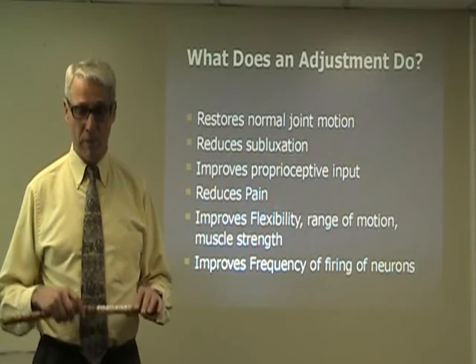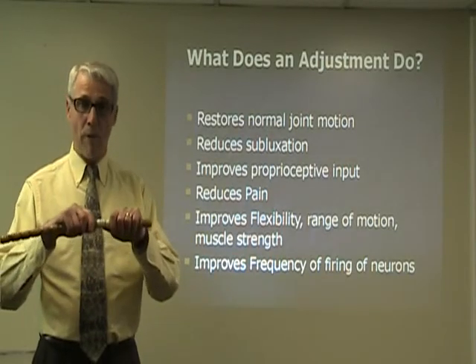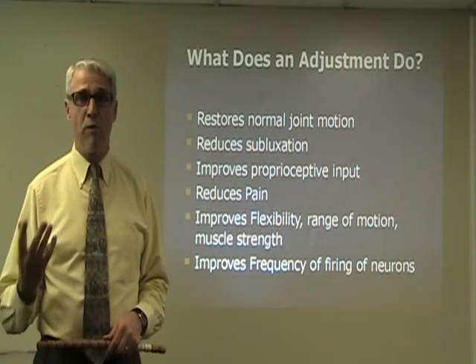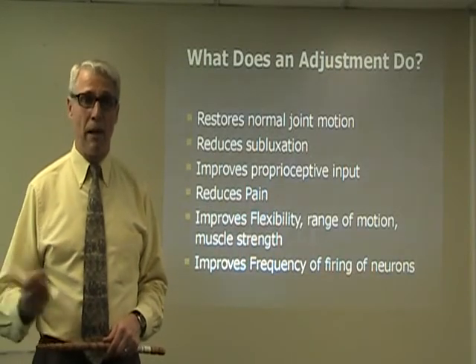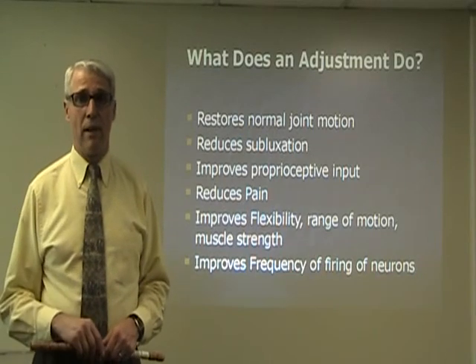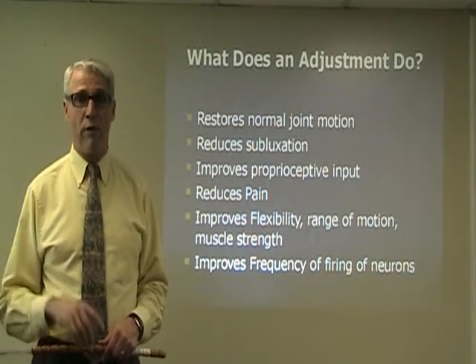The adjustment can also remove a bone that's out of place, what we call subluxated. It improves proprioception input for smooth movement, reduces pain, improves flexibility, range of motion, and muscle strength.